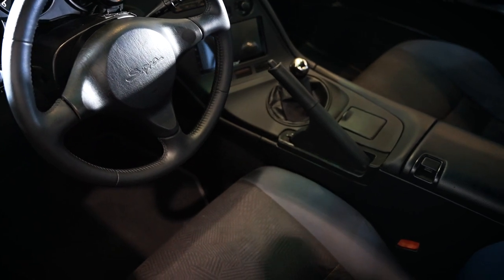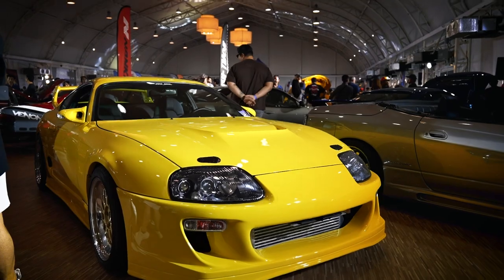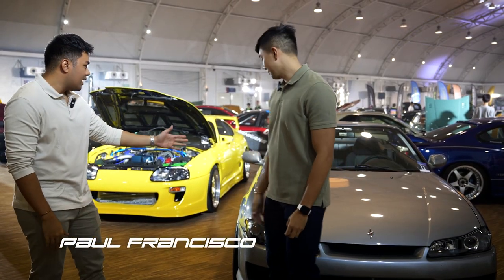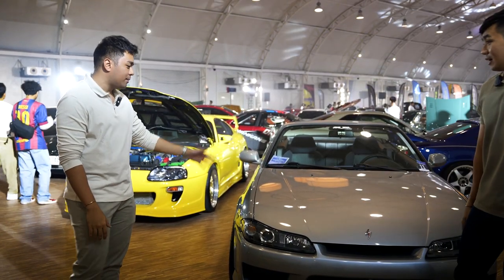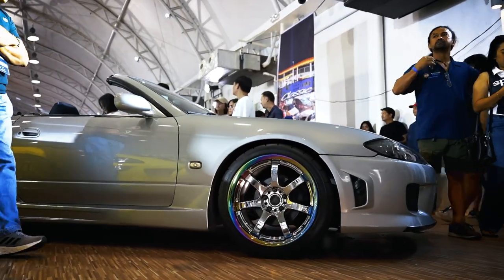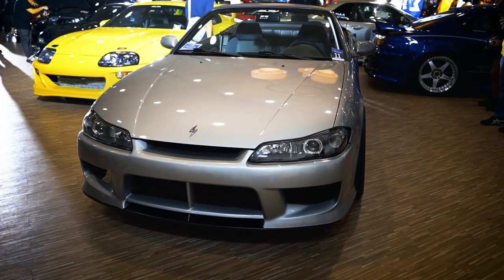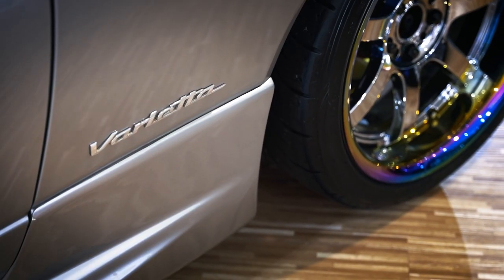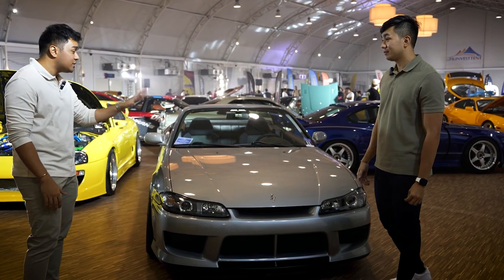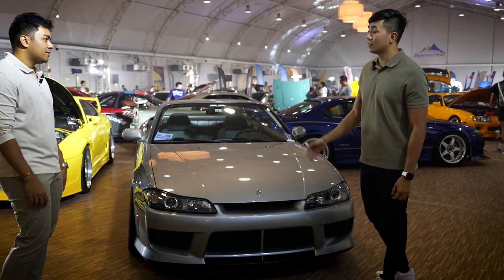I'm here with my brother Paul. Behind us, I want to start with this car. Can you tell me more about this car? Yeah, it's a Nissan Silvia S15 Varieta. And I believe it's the only left-hand drive Varieta in the world. It's my first time seeing this. Is this the only one in the Philippines? Yes. Perhaps it's the only one in the Philippines as well.